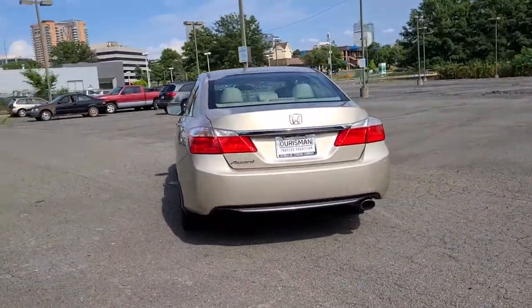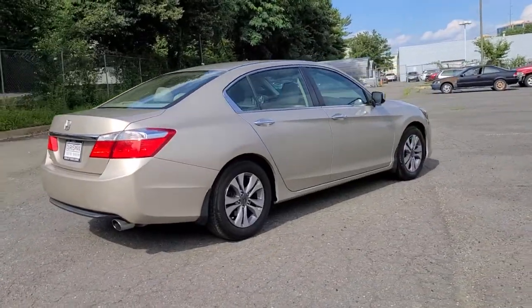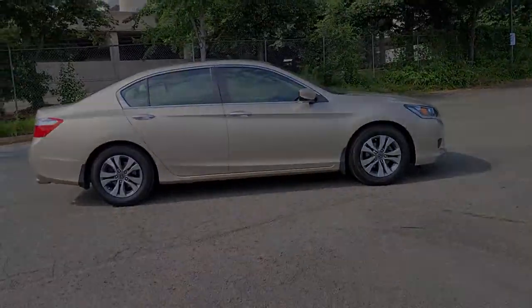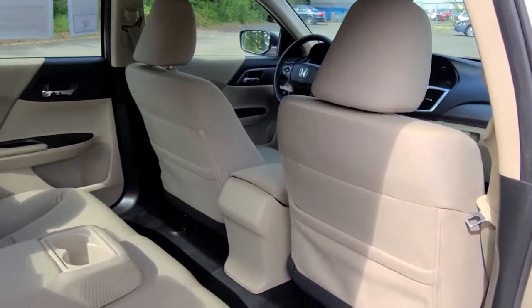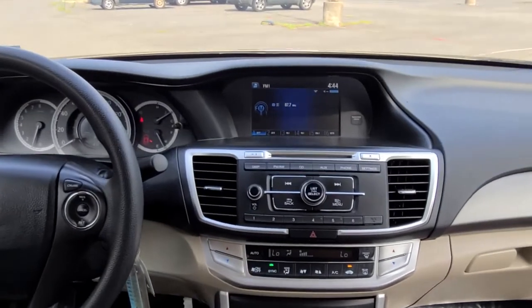The following are some of this vehicle's highlighted options: keyless entry, aluminum wheels, dual-zone AC, steering wheel audio controls, alarm, electronic stability control, traction control, intermittent wipers, passenger vanity mirror, and tire pressure monitoring system.